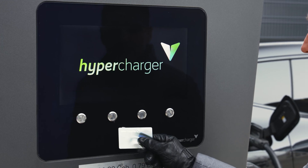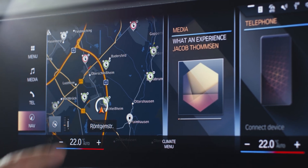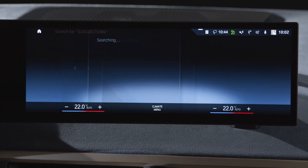To get the ideal charging performance from a public DC charging station in winter, in BMWs with Operating System 8, enter the desired charge point as your next destination in the BMW Maps navigation system.